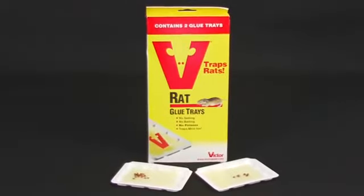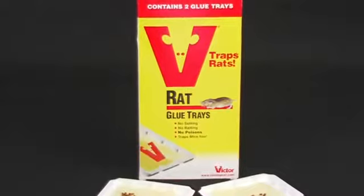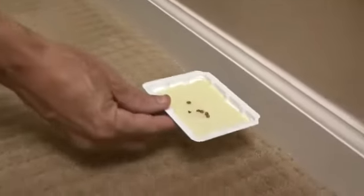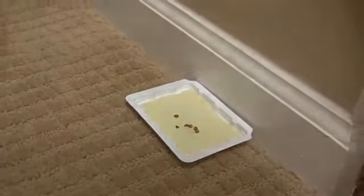Glue traps are commonly used to control mice and juvenile rodents. Glue traps are very easy to use, handle, monitor, and dispose of. They are also an inexpensive tool in your effort to control rodents. Additionally, they can catch insects, spiders, snakes, scorpions, and other small pests.